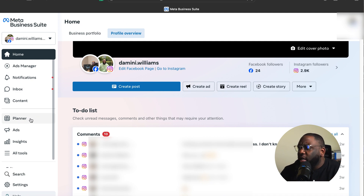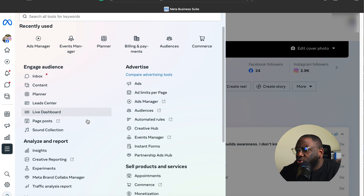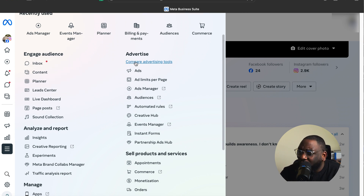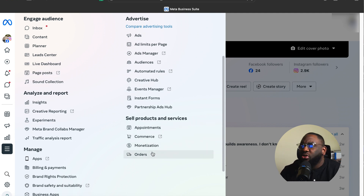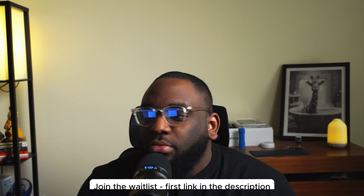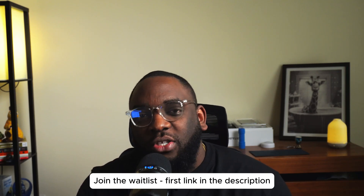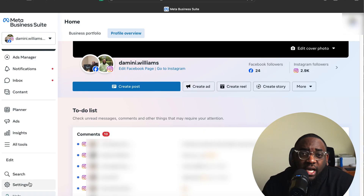Let me do a quick tour of the Meta Business Manager. You can see account overview, planner — where you can schedule posts without paying for tools like Sprout or Hootsuite. It's broken down into sections: engagement, analysis and reporting, selling your products. As an e-commerce business you can have a catalog, and if you connect Shopify you can run ads from a Shopify catalog. To create our ad account we need to go to Settings.